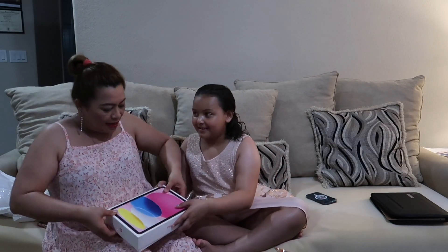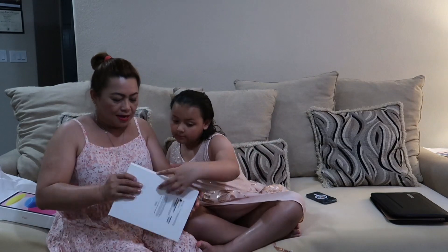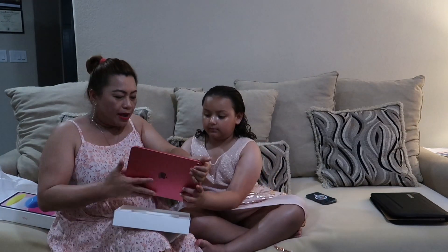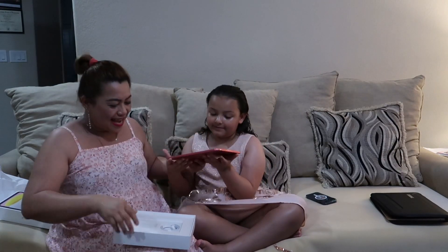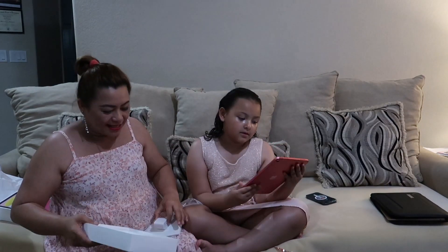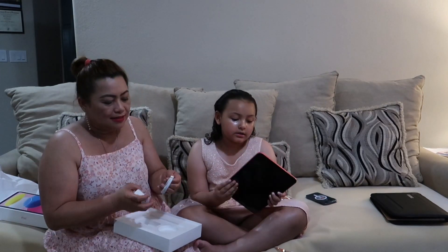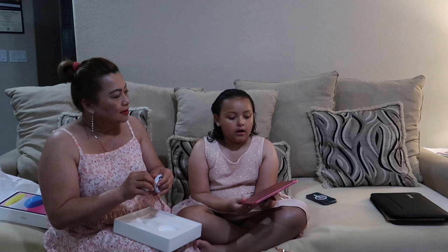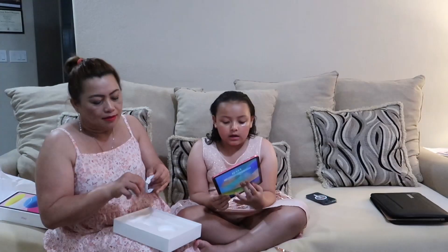She's better than me when it comes to gadgets! And the color is my favorite — pink! So now explain it to them. This iPad is the newest iPad we have. It has 256 gigabytes of storage.